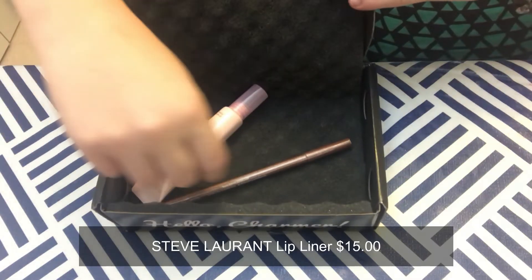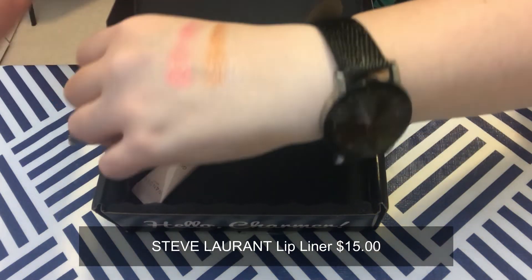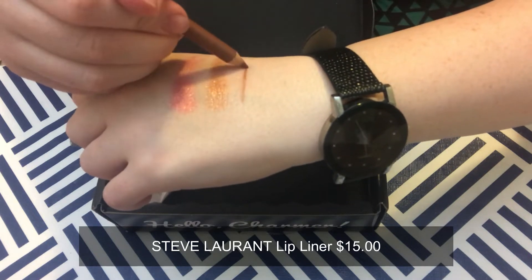Next we have Steve Laurent Lip Liner — reshape, resize, and redefine your pout. This lip pencil smooths over your lip line for a seamless and flawless finish, completely waterproof so no transferring or bleeding, lasting up to seven hours. It's another brown lip color — I'm not thrilled about these shades of brown, the 90s poop-colored lips are back — but I think it could work with the right nude lip color, so we'll play with it.